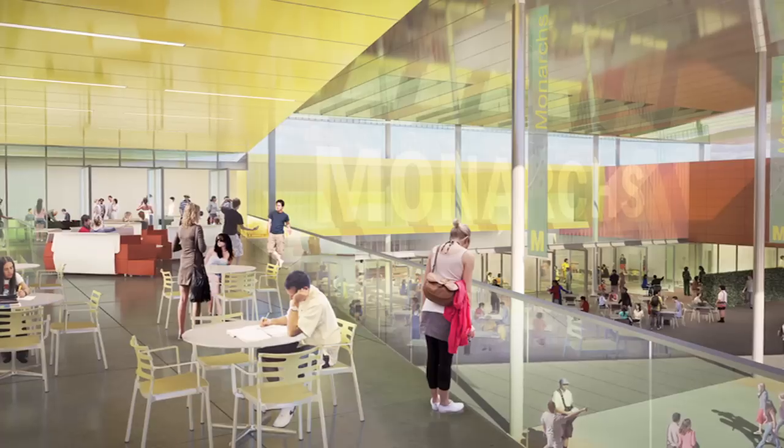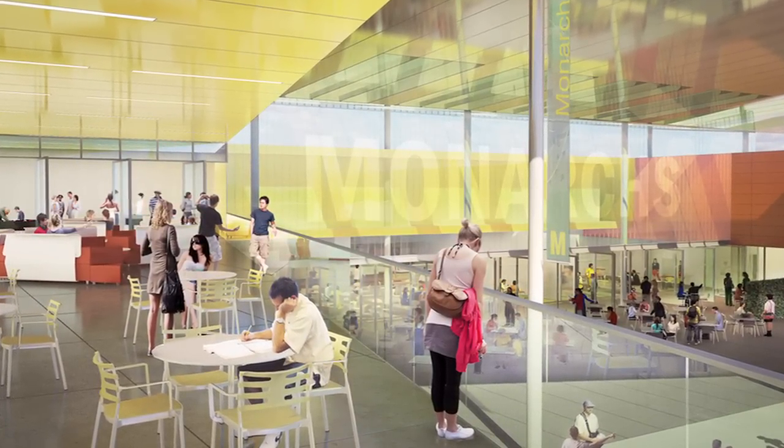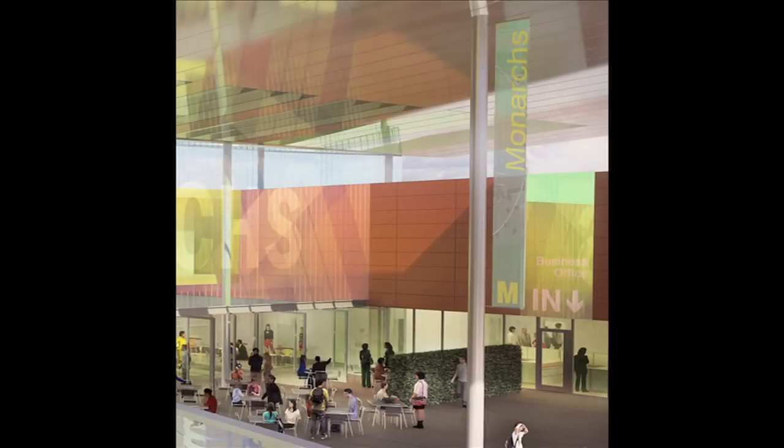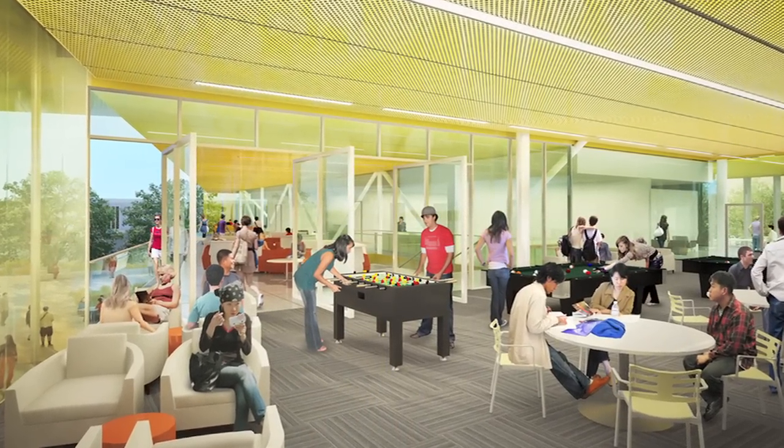The Student Center is a place where students go to see and be seen. We strive to provide unique places for different personalities so students feel comfortable wherever they want to hang out. Some people like dark places, some bright; some like cold spaces, some hot. So we provide a variety of spaces, indoor and out, with different types of seating — soft seating, hard seating — places to hang out in the landscape or close to food or games like foosball, ping pong, and billiards.